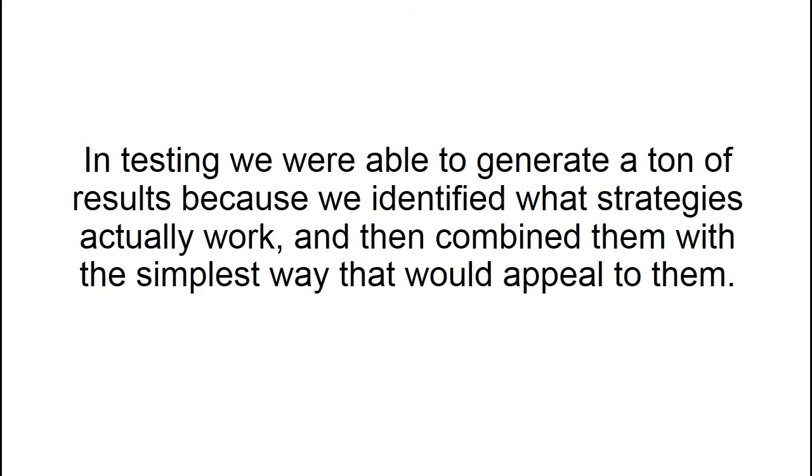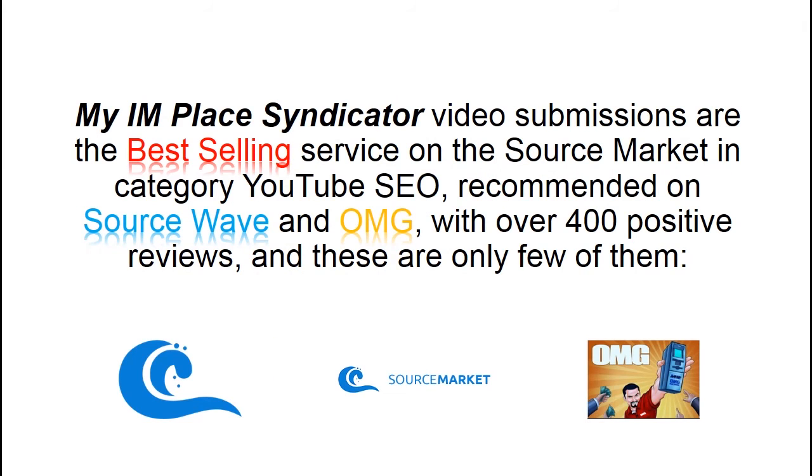In testing, we were able to generate a ton of results because we identified what strategies actually work and combined them in the simplest way. My IMPLESS syndicator video submissions are the best-selling service on the Source Market in the YouTube SEO category, recommended on Sourcewave and OMG, with over 400 positive reviews.